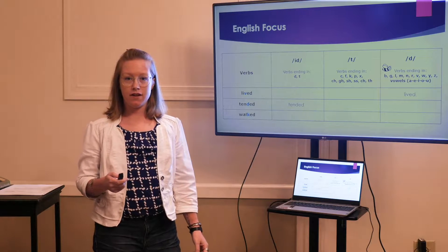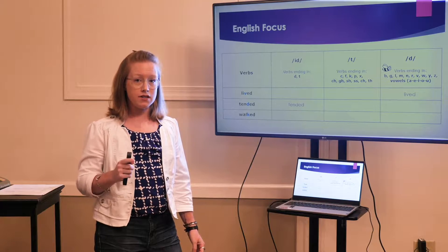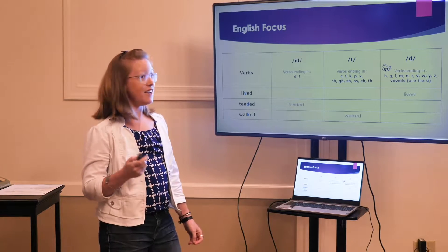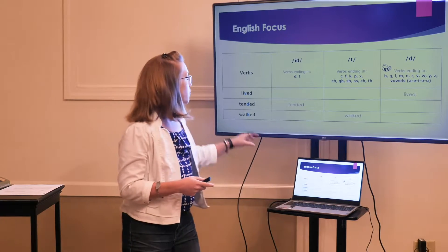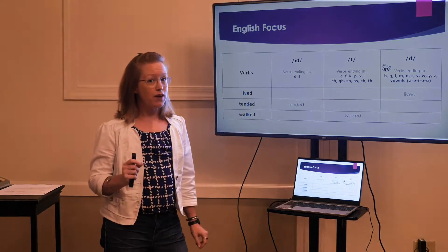Walked. What sound do you hear at the end of walked? It's a /t/. Very good. So you have three words, all with the same ending, but they make three different sounds.